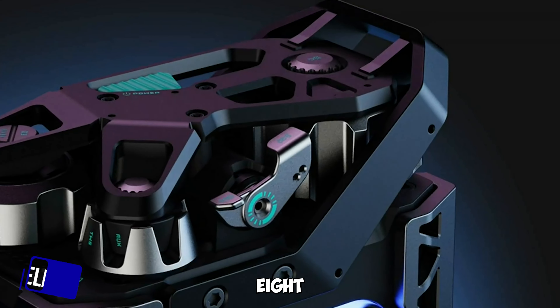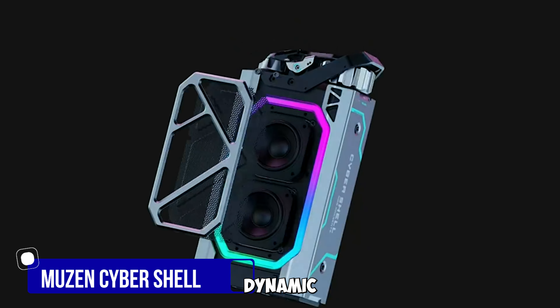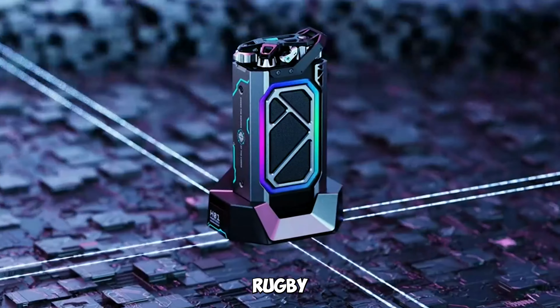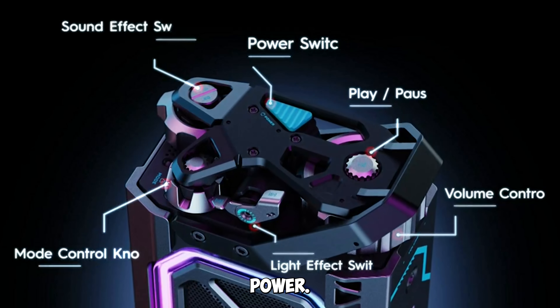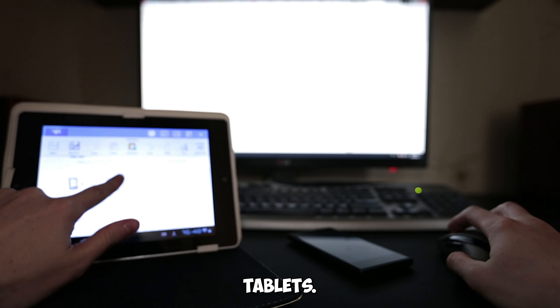Gadget number eight: the Musen CyberShell Bluetooth Speaker. Experience dynamic sound with this speaker featuring RGB lighting, Bluetooth 5.0, TWS stereo sound, and USB-C power. Perfect for your desktop, PC, or tablets.